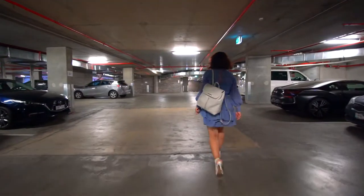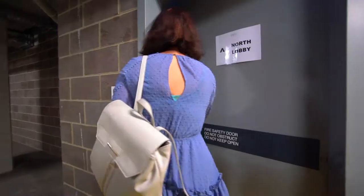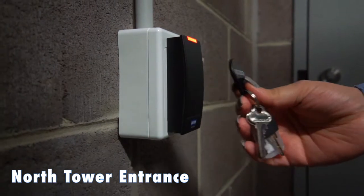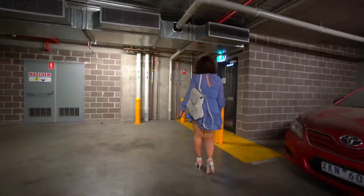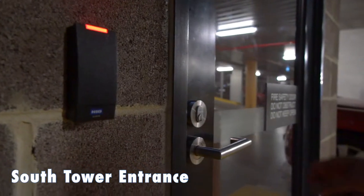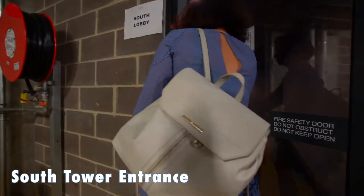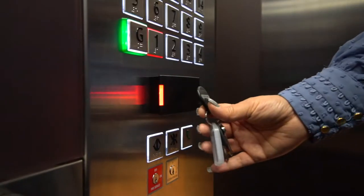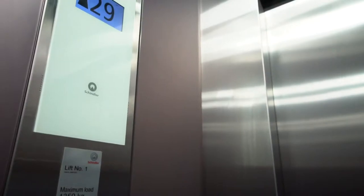Once parked, proceed to your allocated tower — north or south tower. Note: the fob will only work for your allocated tower. Place the fob against the proxy reader next to the door to access the building and proceed to the lifts. Once inside the lift, place the fob against the fob reader for access to your level and apartment.